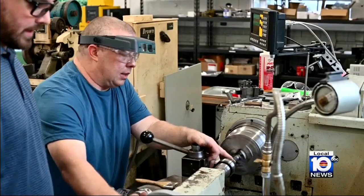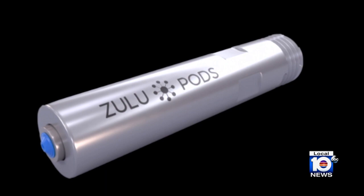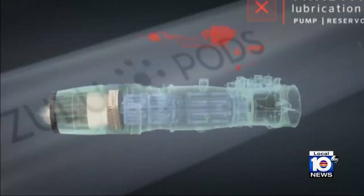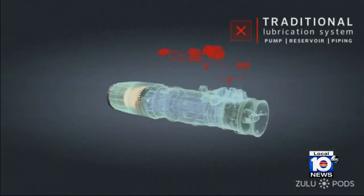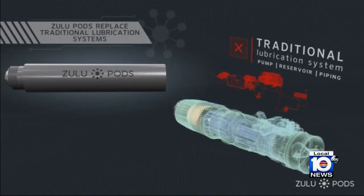Headquartered in Fort Lauderdale with a manufacturing facility in Amherst, Massachusetts, Zulu Pods — the pod standing for Packaged Oil Delivery — is described as creating, quote, the world's first decentralized lubrication system for limited-life applications.